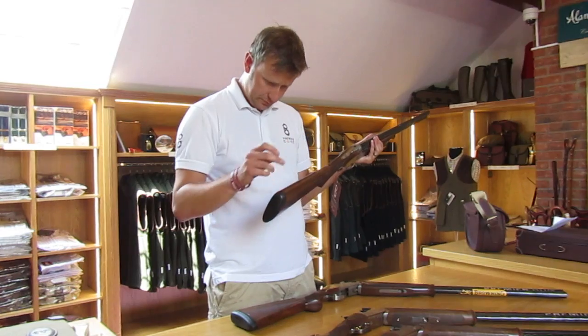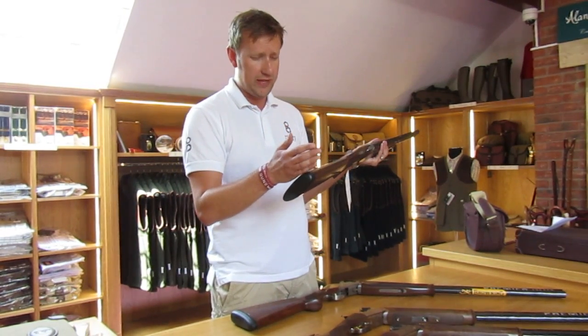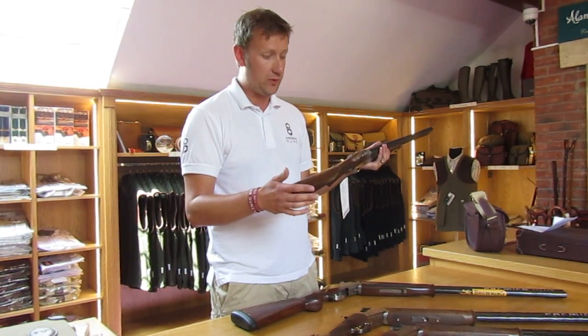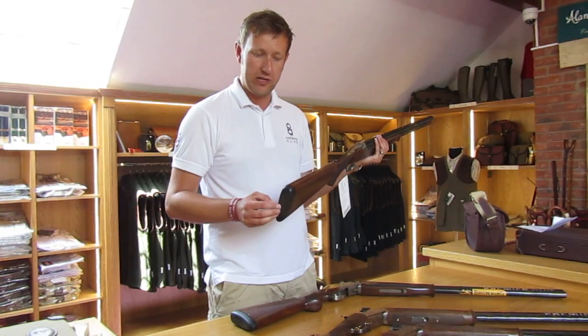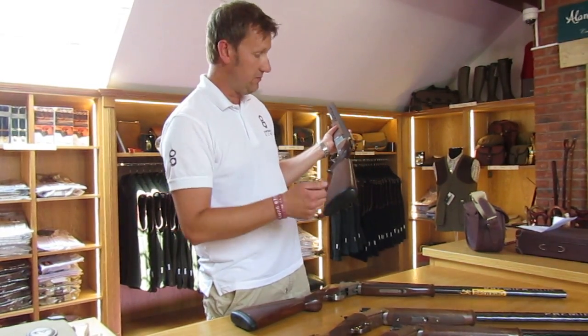It has an adjustable trigger, which is a particular feature of the gun. Brownings for years came with a curved heel plate which some people, particularly ladies, didn't find very comfortable. So it now comes with the Inflex 2 recoil pad, available in three different lengths to tailor the fit to suit the individual.